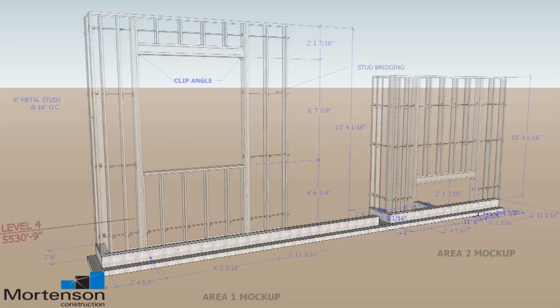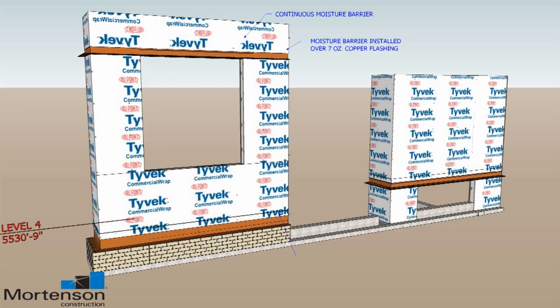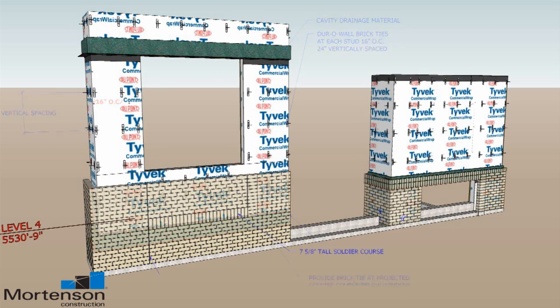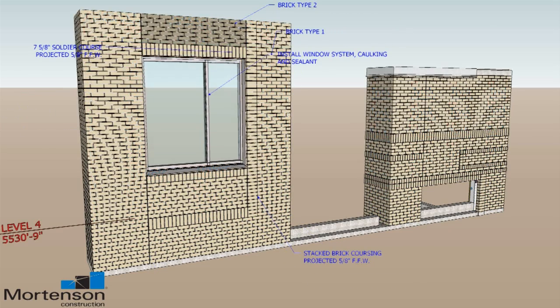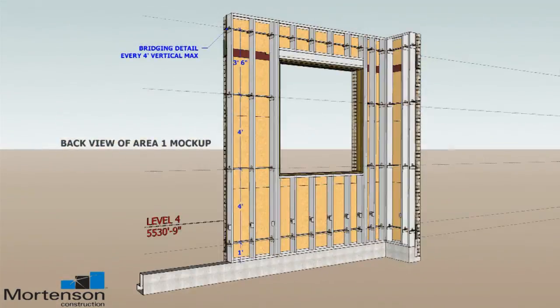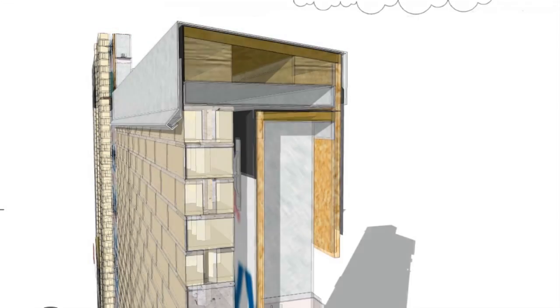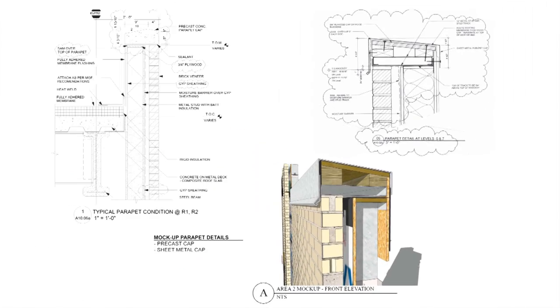We're using a mock-up of enclosure systems that might take ten different subcontractors, and how all of their work integrates. We're able to put together a plan that shows the sequencing of that work in a very short amount of time, and actually adjust that as we discuss how those systems come together — something I've never seen another tool be able to do quite as efficiently.